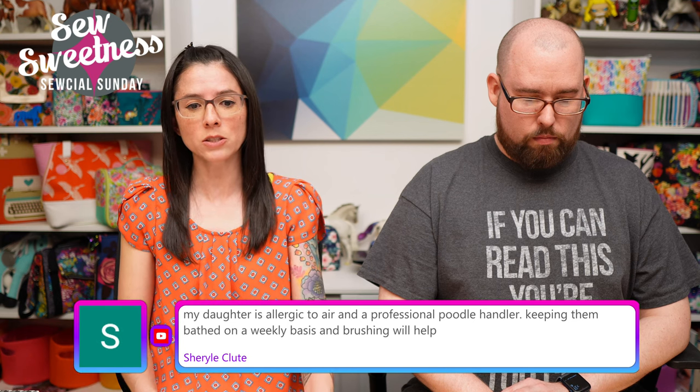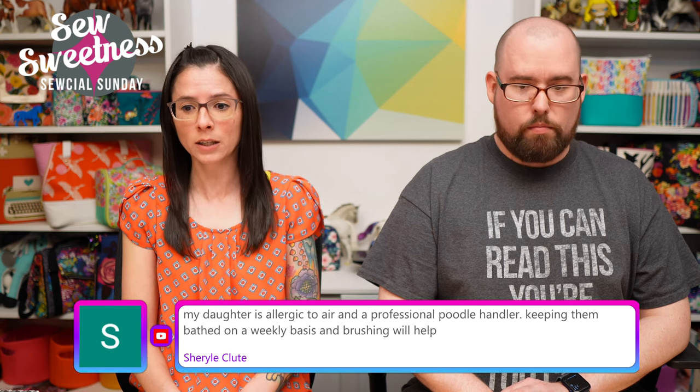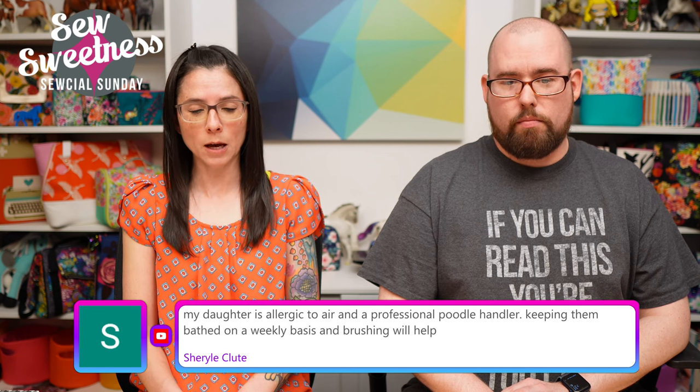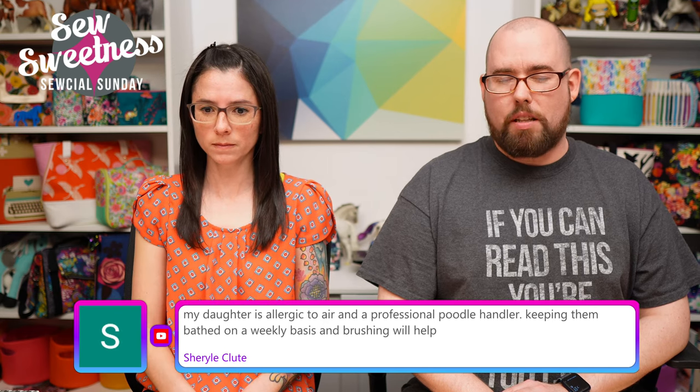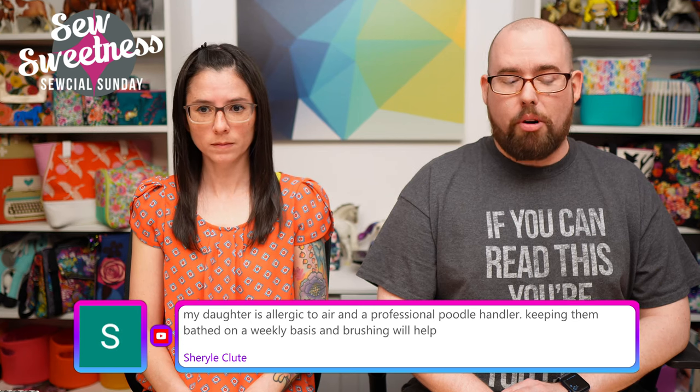Cheryl mentions keeping poodles bathed weekly and brushing will help with allergies. My daughter wanted to brush Mikey, but I need to do more research on what the correct type of brush is for a poodle.